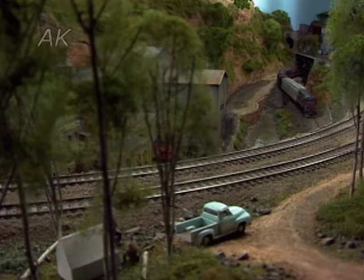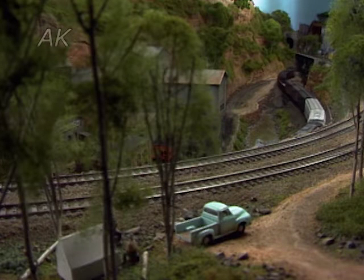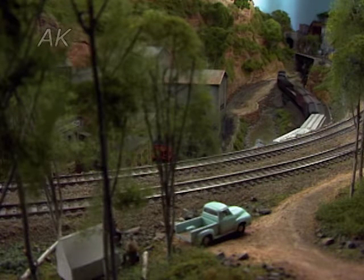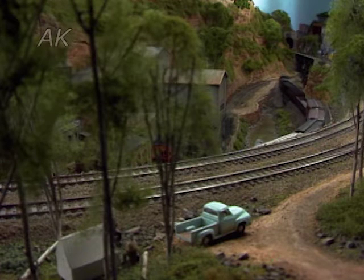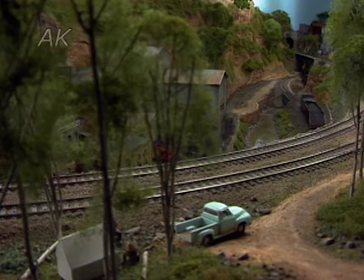The Utah, Colorado Western of Lee Nicholas is a 1960s road built for operation. Lee and his friends are always willing to improve car movements when they find a better way. Interchanging with the D&RGW, SP, and WP make the monthly operating sessions more fun.